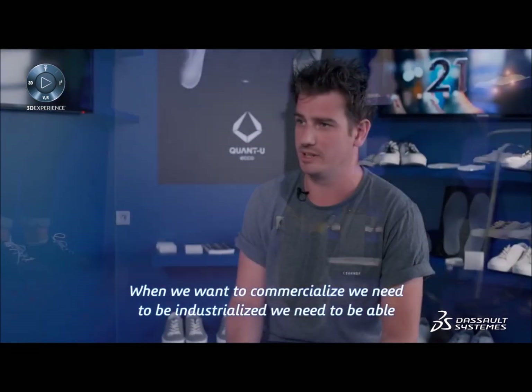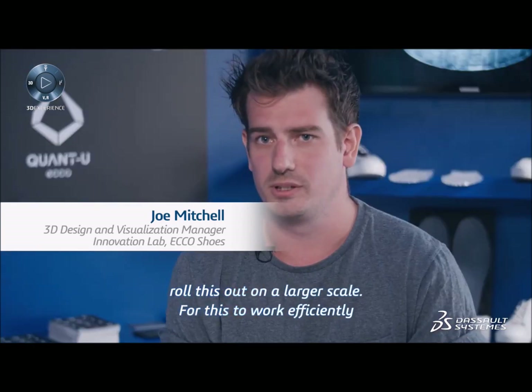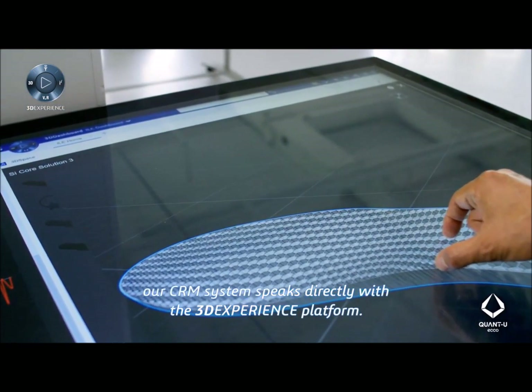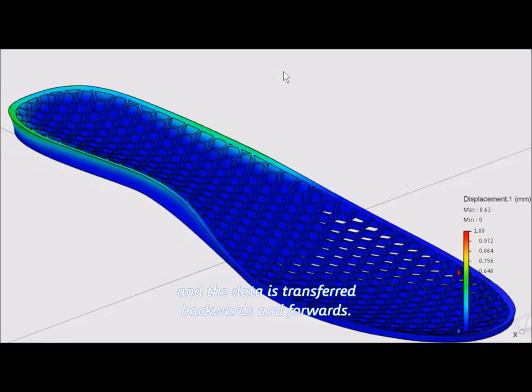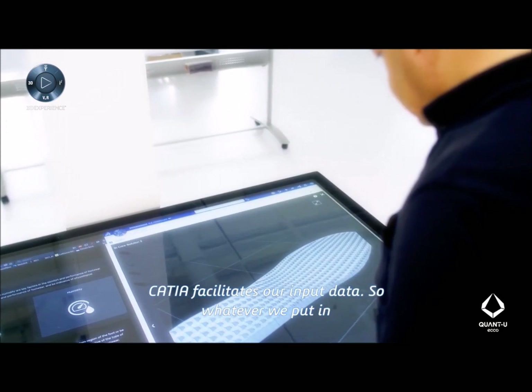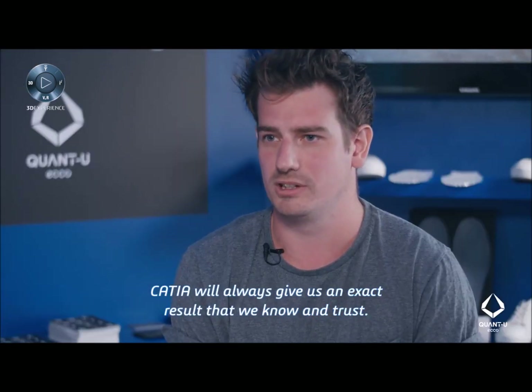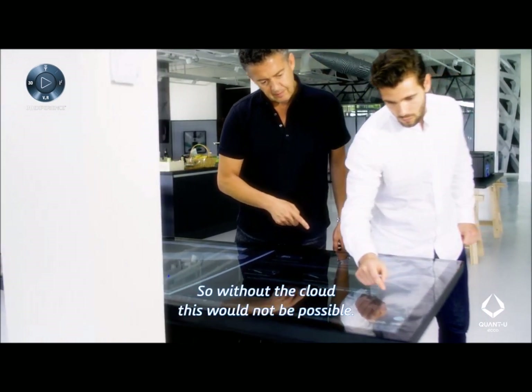When we want to commercialize, we need to be industrialized — able to roll this out on a larger scale. For this to work efficiently, our CRM system speaks directly with the 3D experience platform, and our data is transferred backwards and forwards. Katia facilitates our input data, so whatever we put in, Katia will always give us an exact result that we know and trust. Without the cloud, this would not be possible.